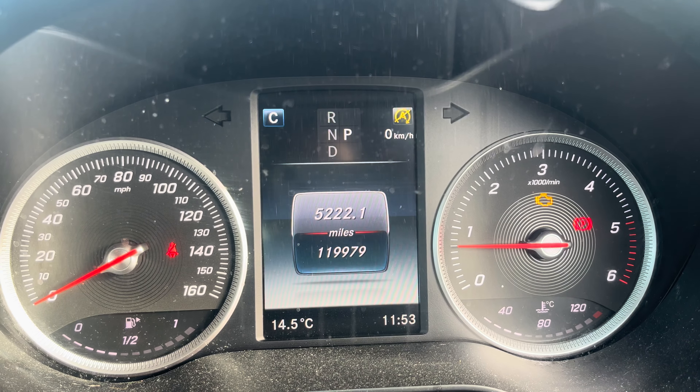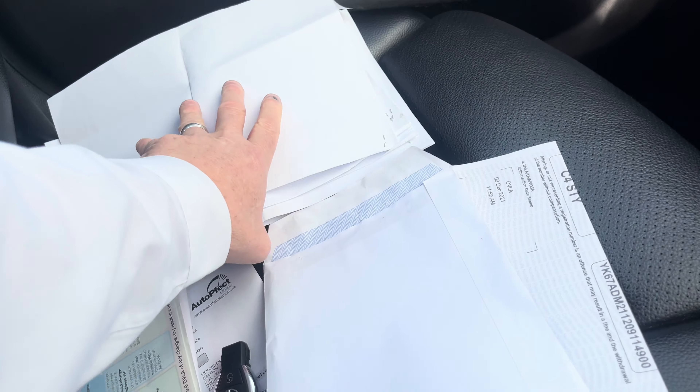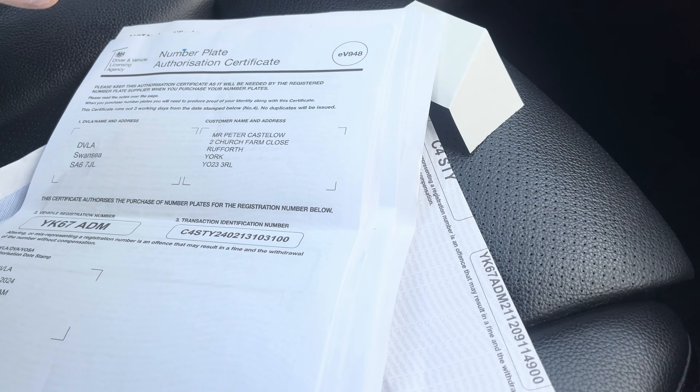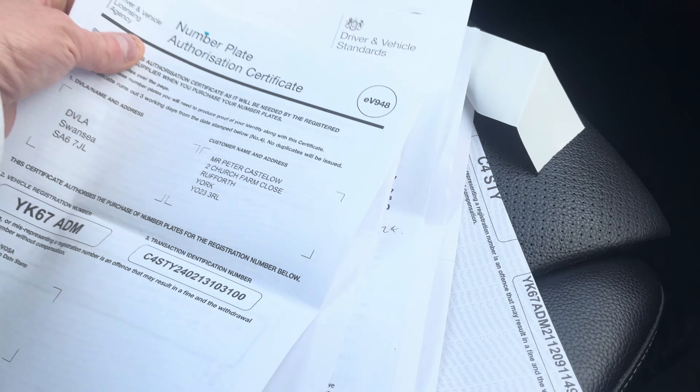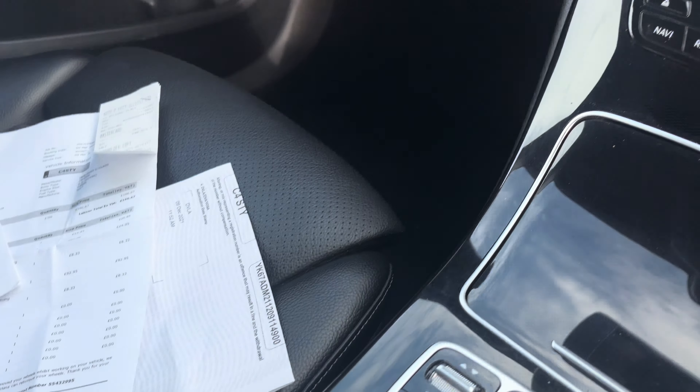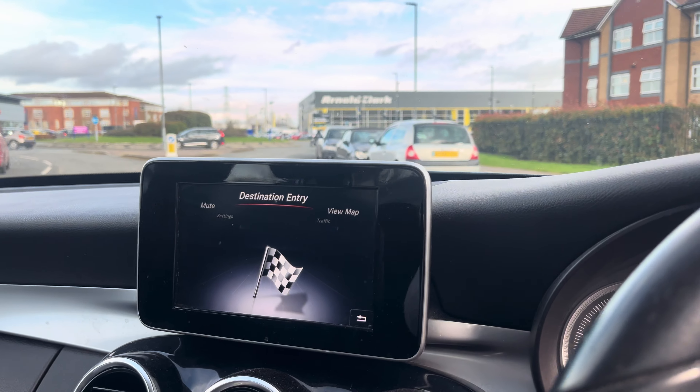Mileage is 119,979. As mentioned, the V5 is present and we do have the service history — there are receipts here showing good service history on the vehicle. Happy bidding and look forward to seeing you when you come to pick it up. Bye-bye!